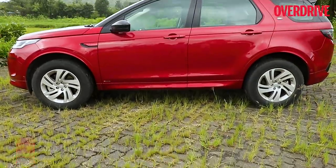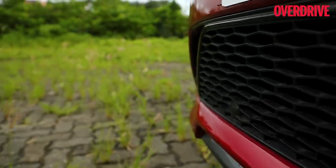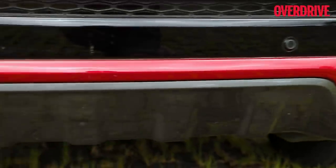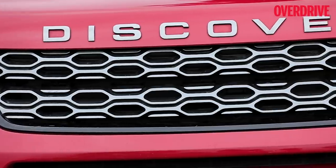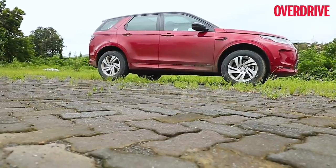The cosmetic changes are few and far between — minor tweaks to the headlight graphic, the grille and the bumper make it moderately fresh. Not that you'd remember much of what the older Disco Sport looked like, to know how different this new one is.